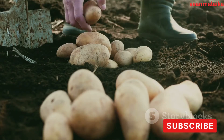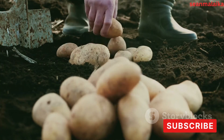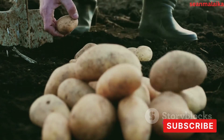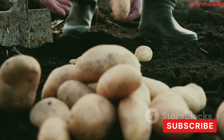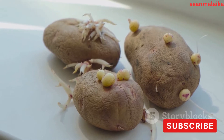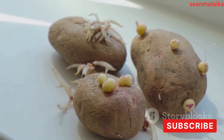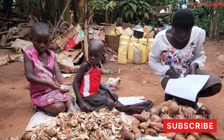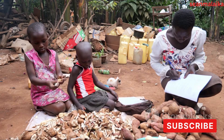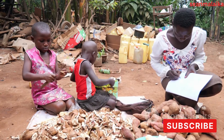Fermentation also aids in enhancing the quality of the starch by removing off-flavors and undesirable color — it's like a natural bleaching process that leaves us with a cleaner, purer starch. After fermentation, the cassava pulp undergoes a series of washings to remove the loosened impurities. What we're left with is a wet, fermented cassava pulp that's ready for the next stage. After fermentation, the cassava pulp is ready for the starch extraction process — that is the marvel of grating and fermentation in cassava starch production.